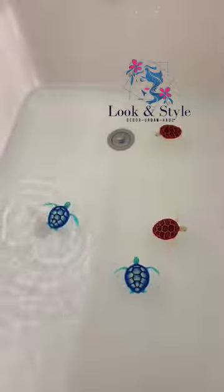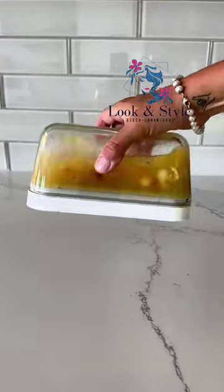These bath toys that swim when submerged in water, and this vacuum sealer that seals your container as tight as a mason jar.